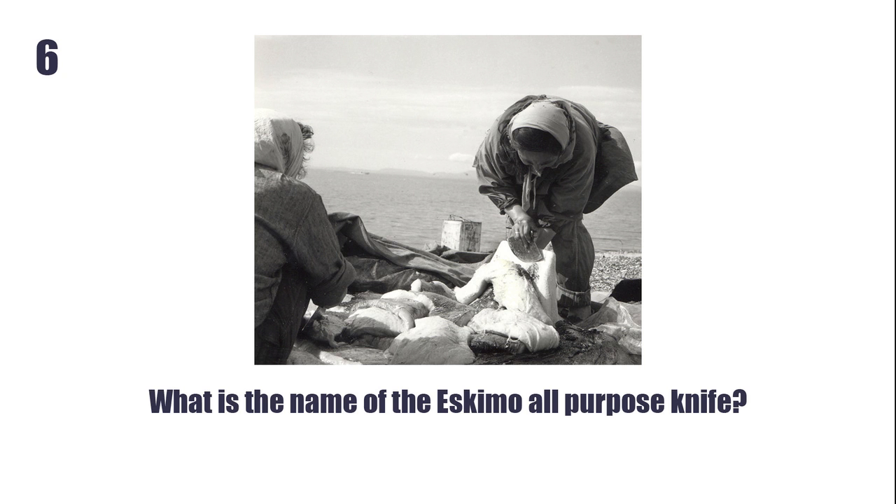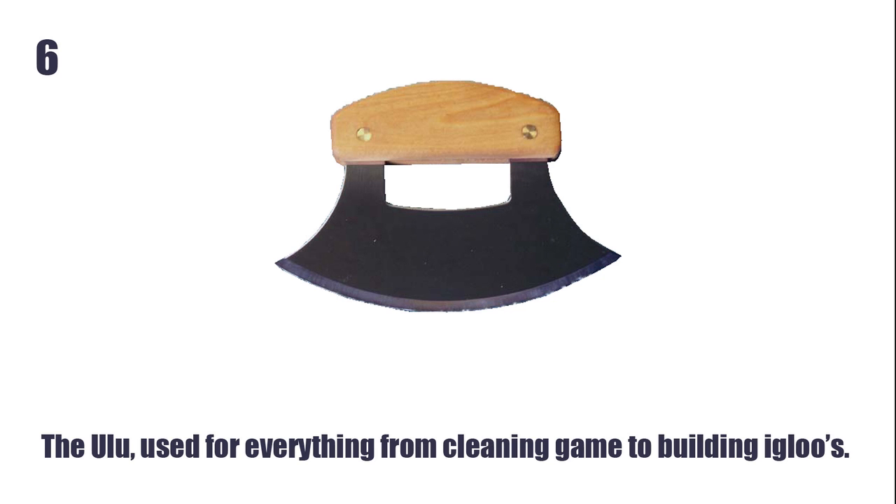What is the name of the Eskimo all-purpose knife? The Ulu, used for everything from cleaning game to building igloos.